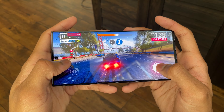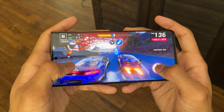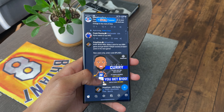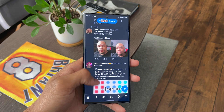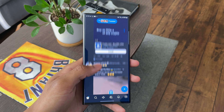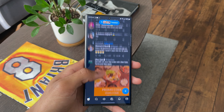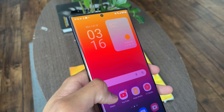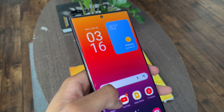The S22 Ultra has a 6.8-inch dynamic AMOLED 2x display that I must admit is the best performing screen I have ever seen on a smartphone since its release. Not only did this screen look amazing, it also performed amazingly since it supports a 120Hz refresh rate, making the software feel much smoother. You can see me scrolling through the interface and you can just tell how smooth and fast it feels thanks to the very high specs within the screen.